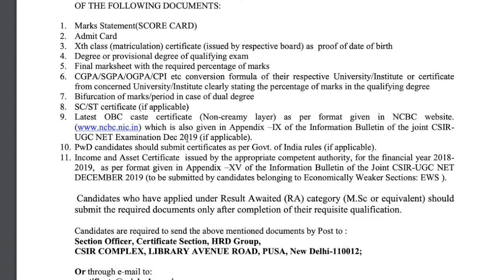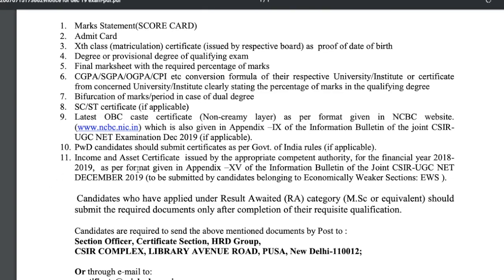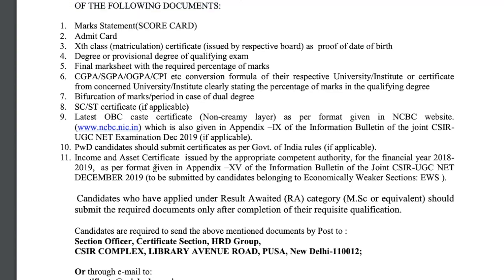The latest OBC caste certificate is required if you belong to the non-creamy layer category. If you belong to the general or unreserved category, you don't have to submit items 0.8 and 0.9. PWD candidates have to submit certificates as per government rules. Students who applied under the Economically Weaker Section (EWS) category also have to submit their income and assets certificate, which should be according to government rules.